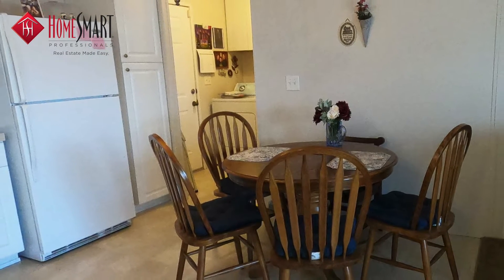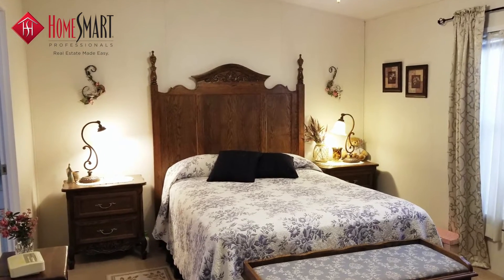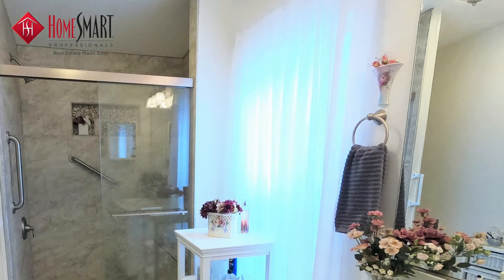The spacious master bedroom suite includes a completely remodeled master bathroom, with quartz countertop, and a large tiled shower with a built-in bench.